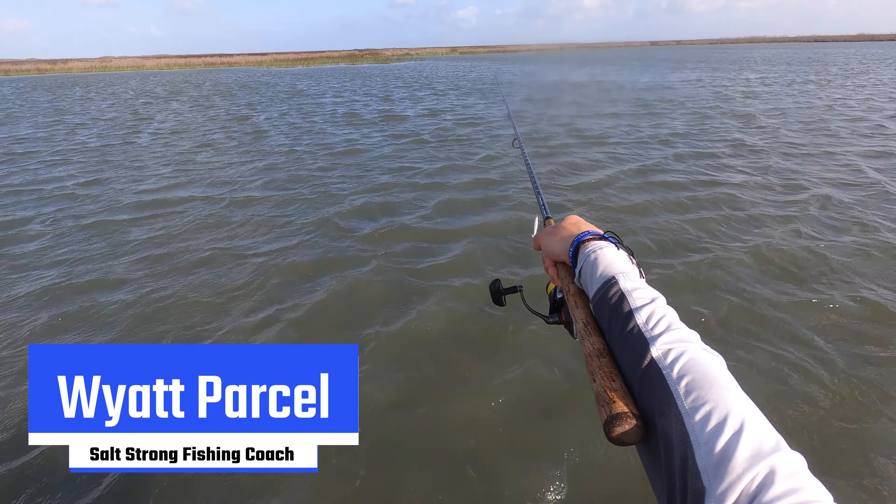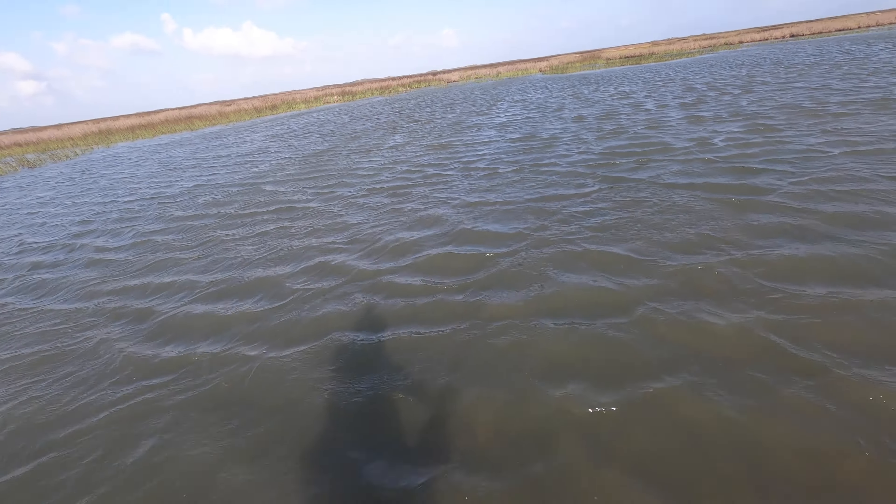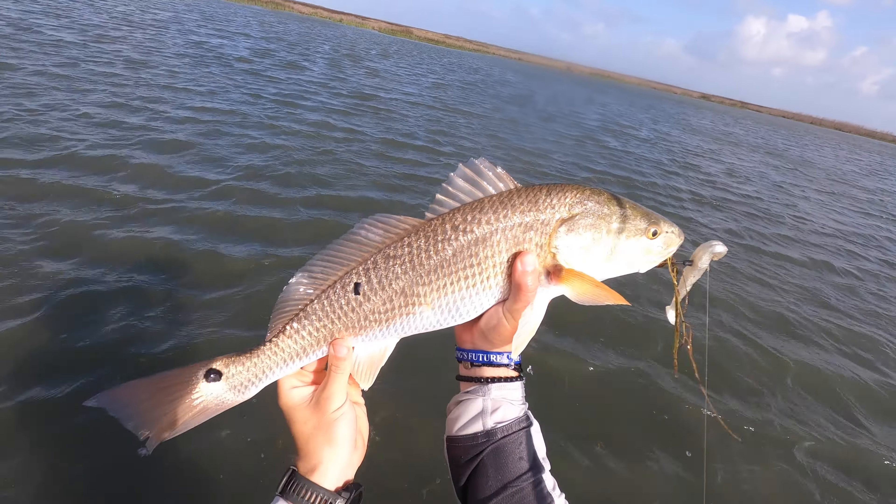What's going on Salt Strong Nation? I've got a quick tip for you guys on two things that you can use to help you catch more fish on the flats on those really windy days that we get in the spring and even going into early summer where the water is really dirty and really choppy. And even if you can see the fish, it can be tough to get their attention and get them to strike. So you really just need to use these two things and I'm going to show you them in action later in the video.